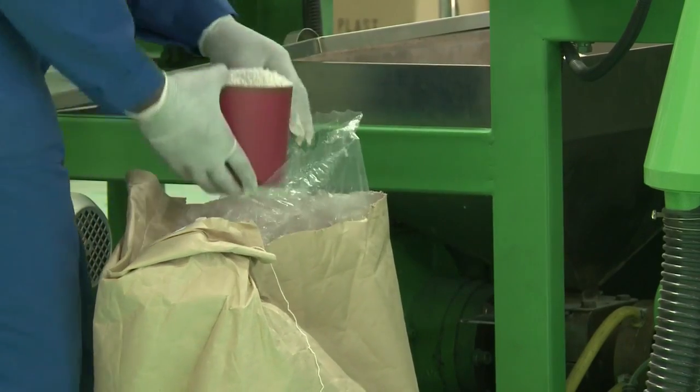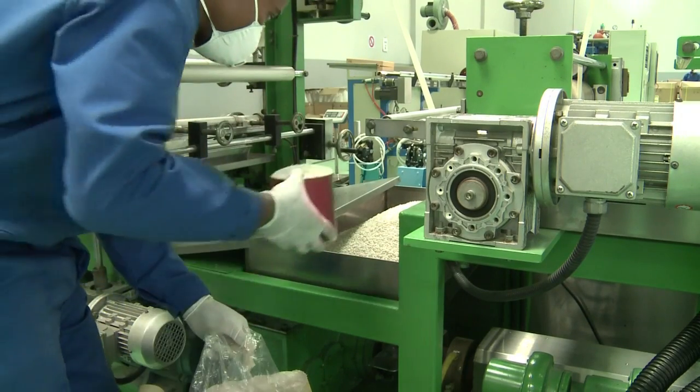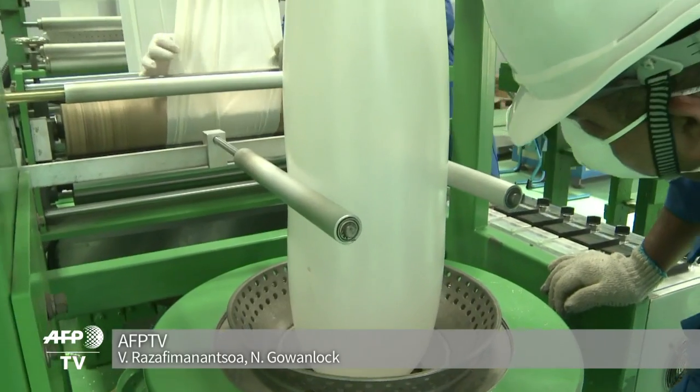Last year, the company claims to have produced 40 tons of these cassava bags. It hopes to increase production to 360 tons this year and see its innovative product cross continents.